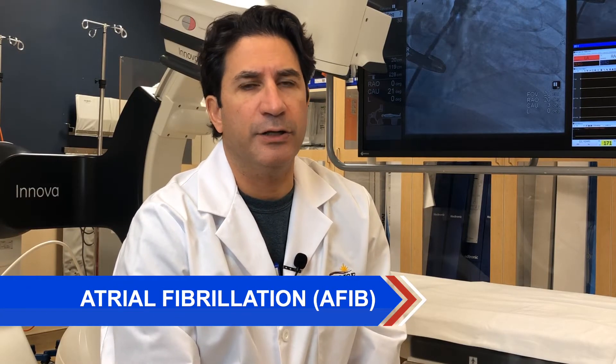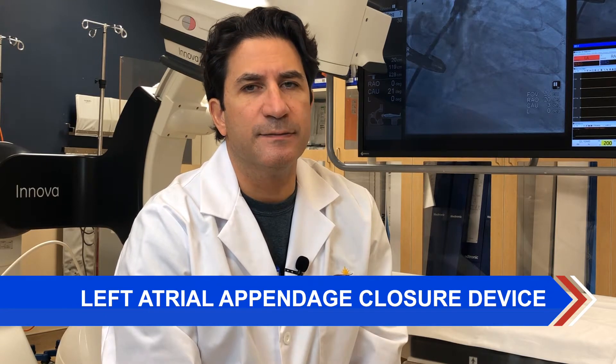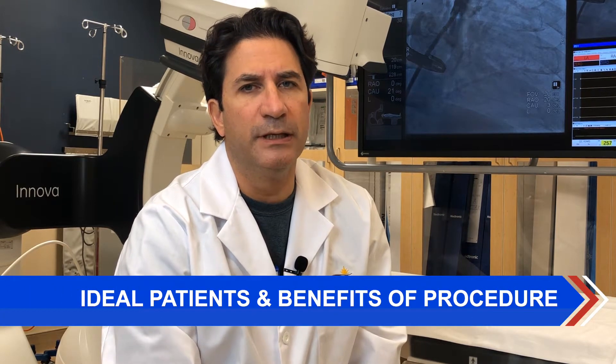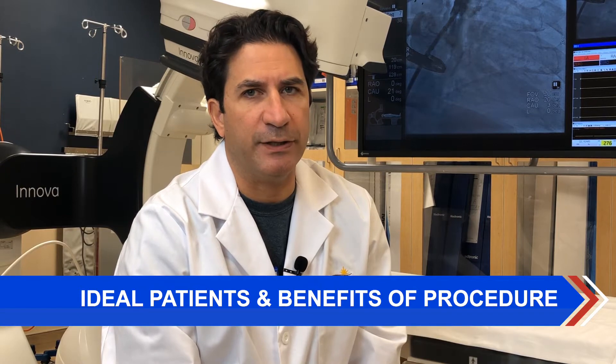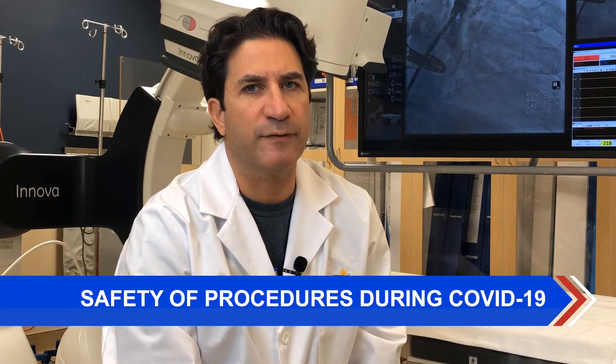In today's virtual seminar, we're going to cover atrial fibrillation, left atrial appendage closure devices, patient selection, benefits of left atrial appendage closure, and procedures and surgery during times of the COVID pandemic.